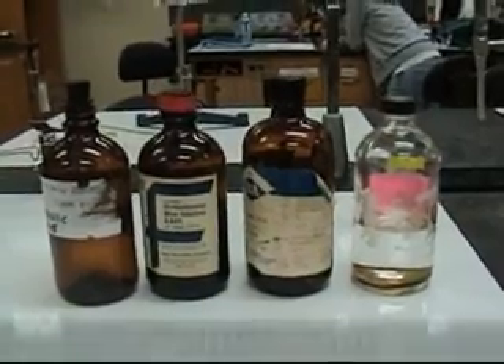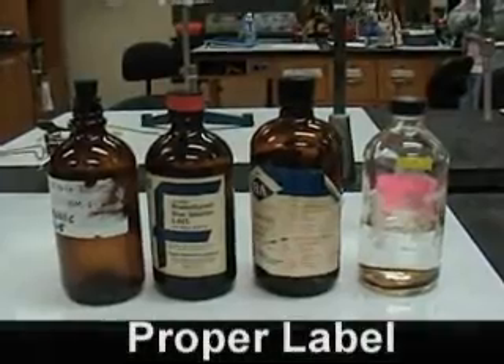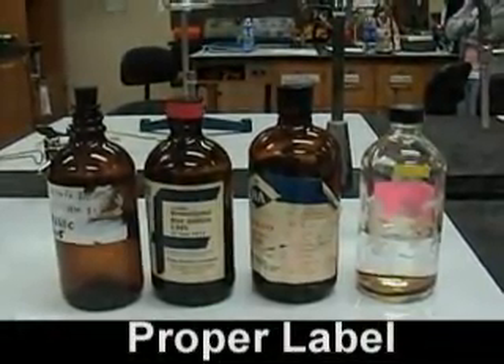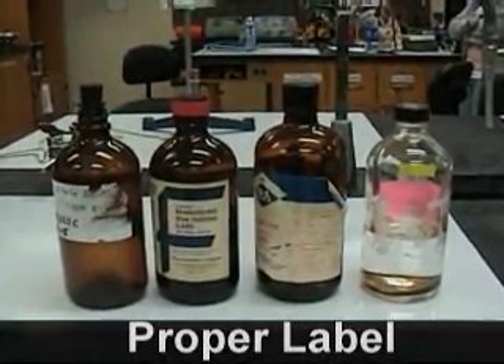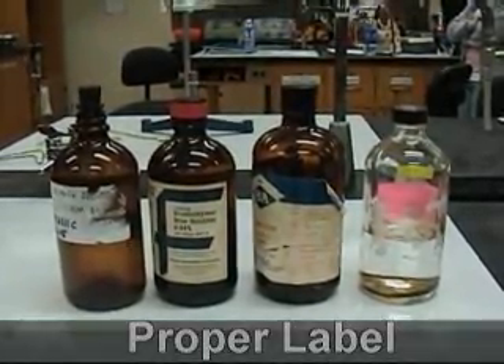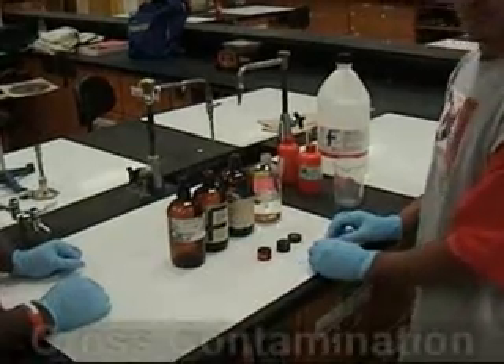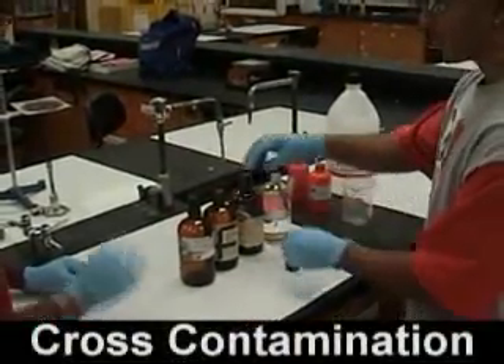All chemical containers must have a legible, firmly attached label showing the contents of the container. Labels on incoming containers of hazardous chemicals must not be removed or defaced. Any damaged labels must be immediately replaced with labels containing the same identification, warning, and source of information. When handling two or more chemicals, be sure not to confuse the caps with each other, as this could cause contamination.